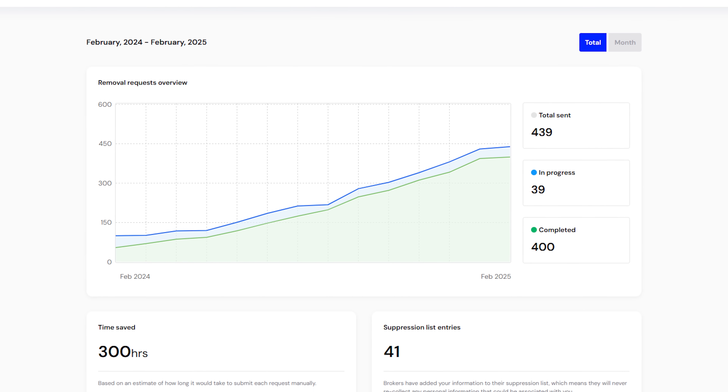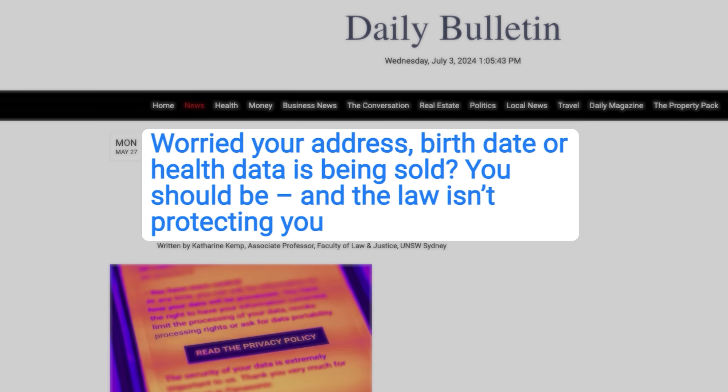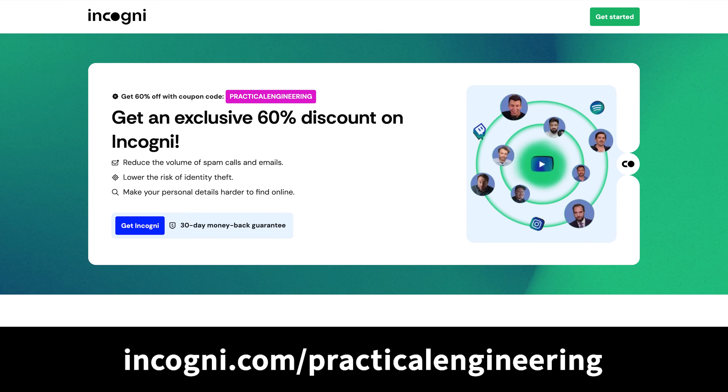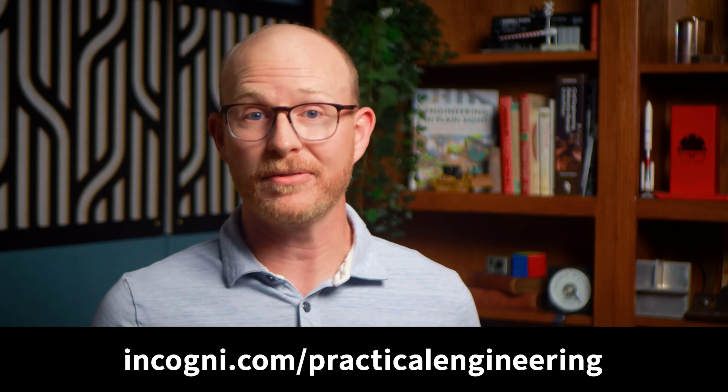I've been using it for an entire year now, and they estimate that if I were to do all this myself, it would have taken me 300 hours. It definitely seems like I've gotten fewer unwanted phone calls since I signed up, and all the interview requests use my work email address now. But what's more important to me is the proactive part of it — it just helps make it harder for individuals and companies to use my and my family's personal information in unwanted ways. If you'd like the same peace of mind, they're offering 60% off an annual plan at the link in the description. Take back control of your personal information at incogni.com/practicalengineering.